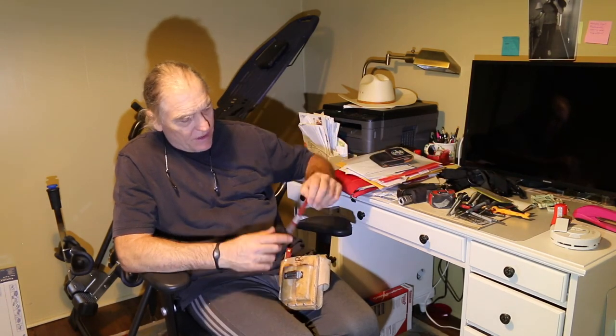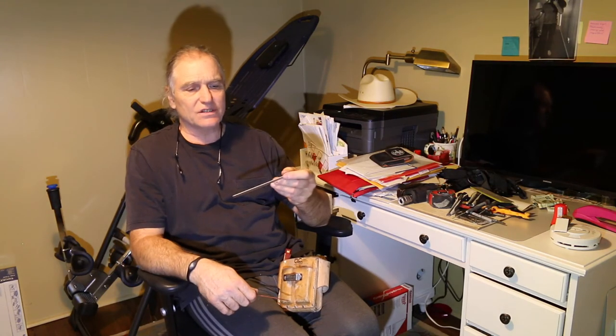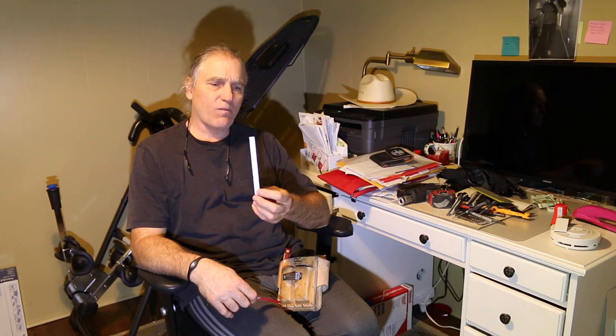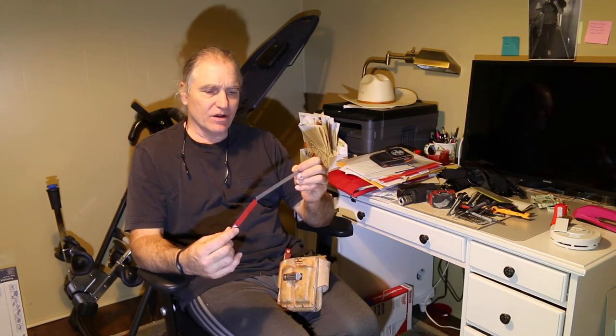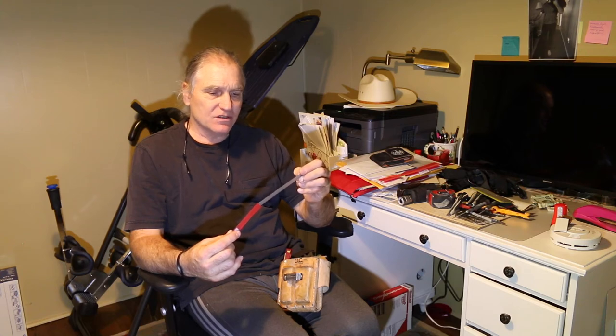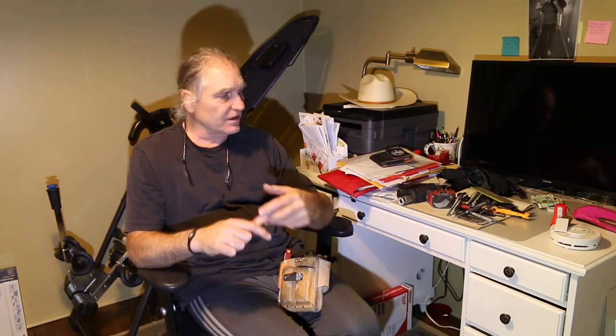One last item in the pouch is a small machinist ruler — both sides have different dimensions on it. Very useful. Doesn't weigh much, doesn't take much space, so I just leave it in the pouch because when I do need it, it's very valuable to have right there.